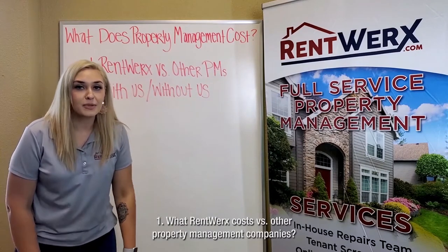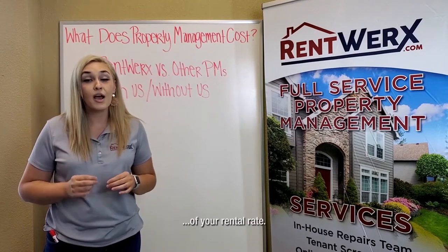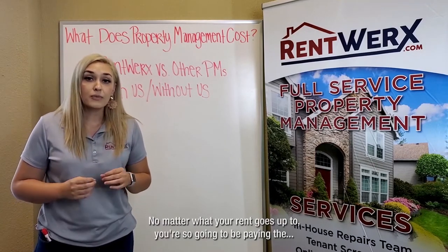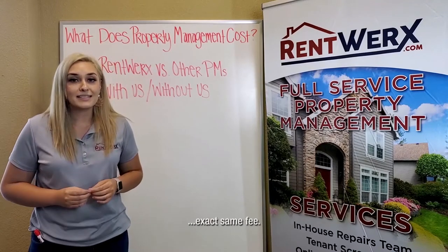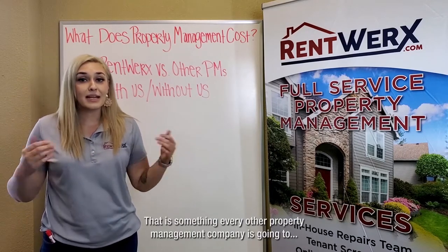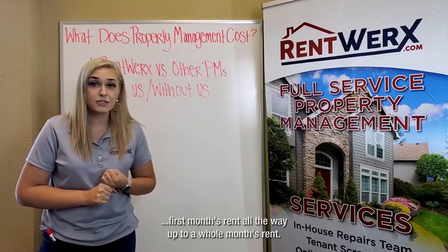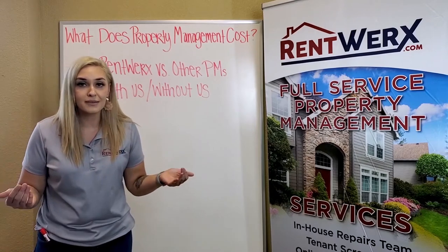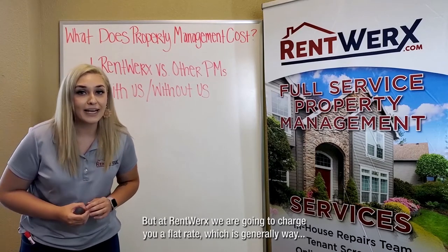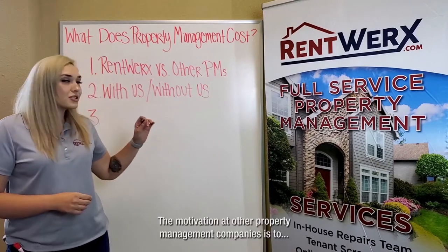Number one: what Rent Works costs versus other property management companies. Other companies are going to charge you anywhere between 8 to 12% of your rental rate, whereas at Rent Works we charge a flat rate fee. No matter what your rent goes up to, you are still going to be paying the exact same fee. There's also a leasing fee — every property management company charges this. Other companies charge anywhere between 50% of your first month's rent all the way up to a whole month's rent. At Rent Works, we charge a flat rate, which is generally way less than 50% of what your rent is.